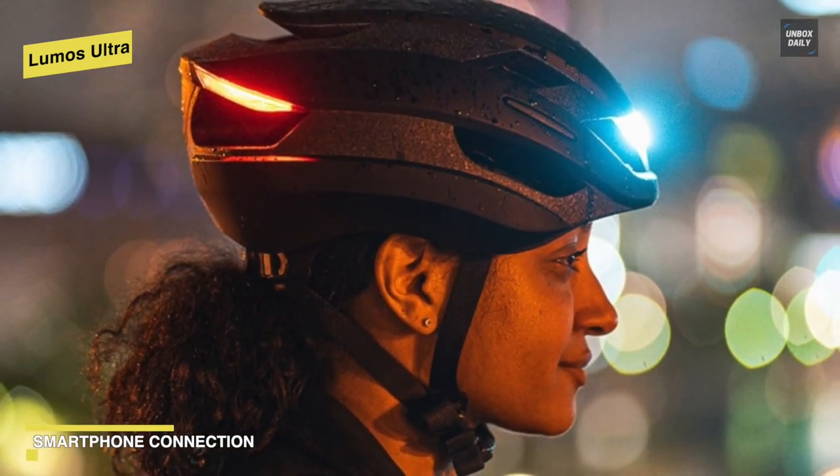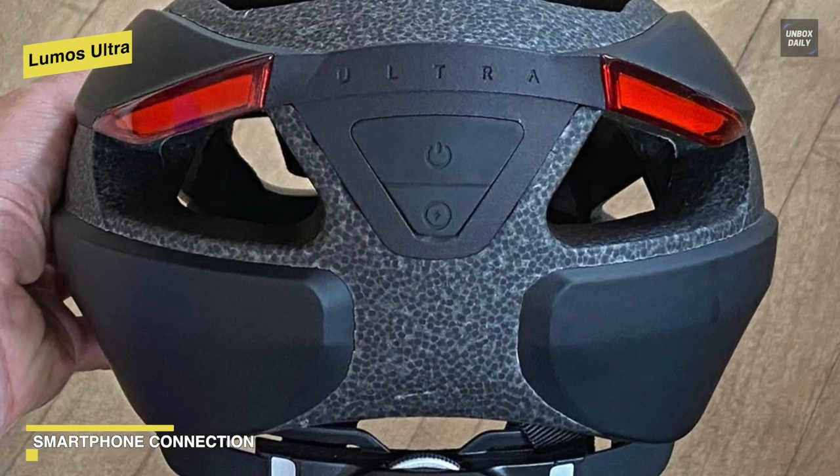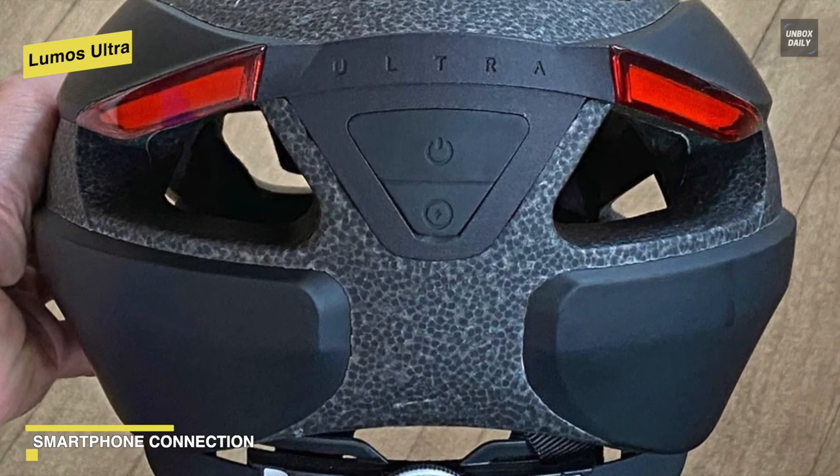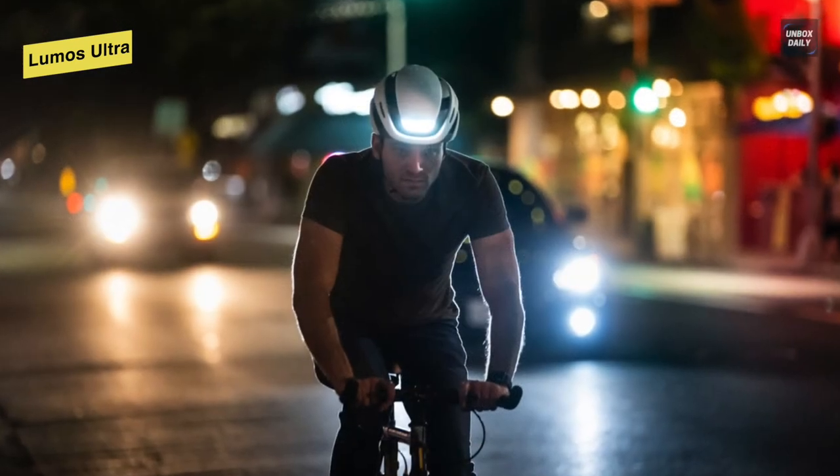It also has a Luminous Companion app, available on both Android and iOS, in which you can customize the pattern of your helmet LEDs, adjust the brightness, synchronize your lights to other helmets, or track your own rides.